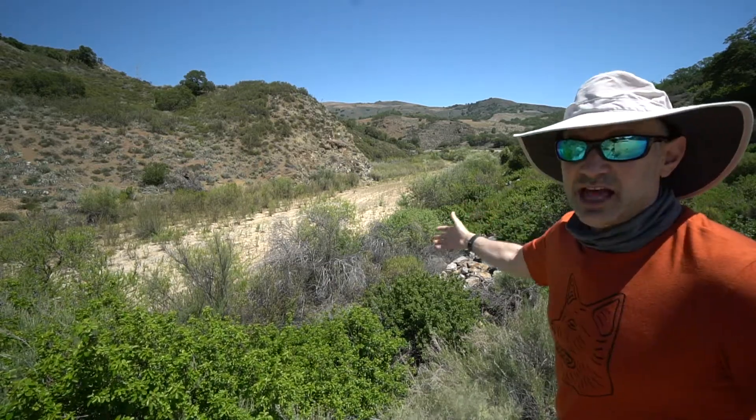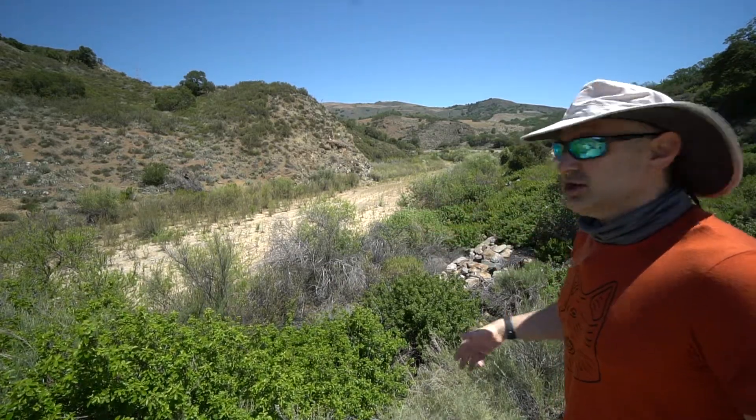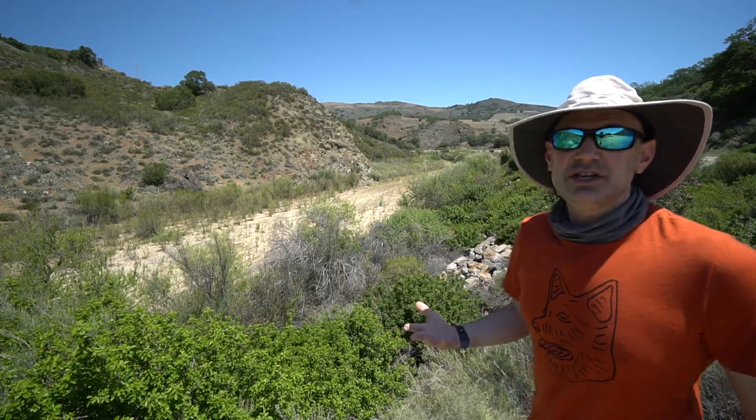As you can see, there's a lot of vegetation present — very dry climate species. The next video will be down in the channel.